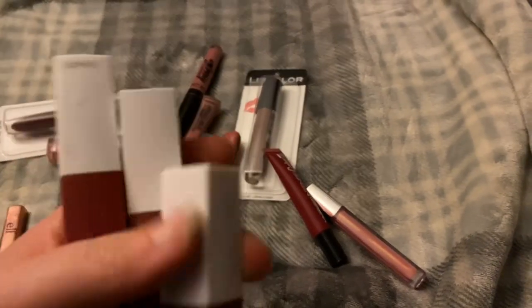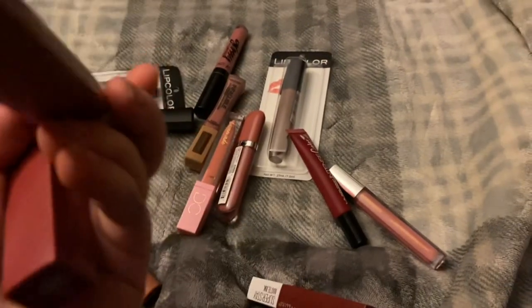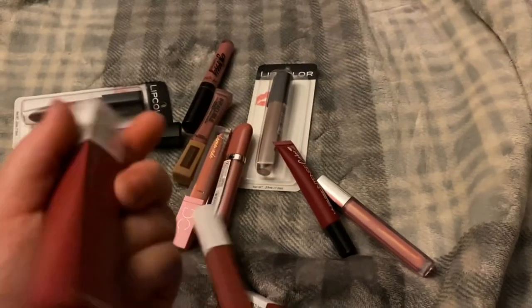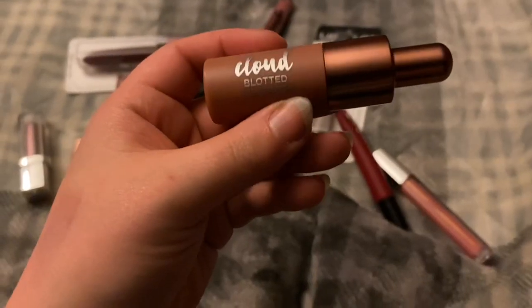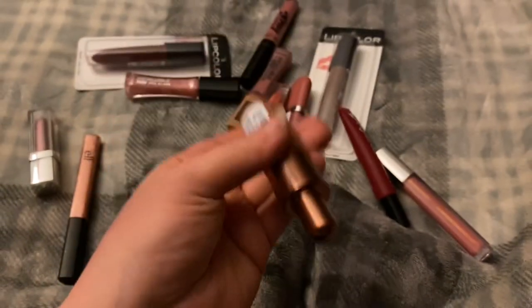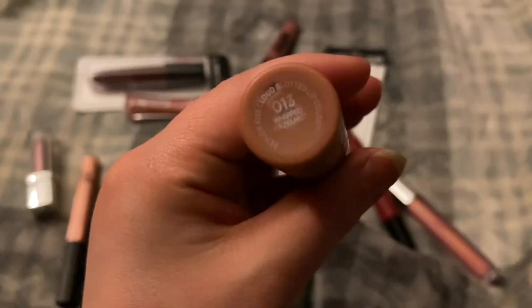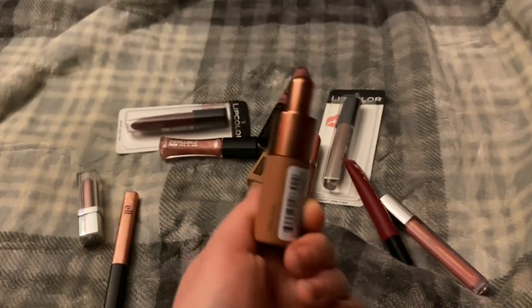The NYX Colour Tattoos — I've just had these for so long. I have the shade 50 Voyager, the shade Revolutionary, and the shade Ruler. Then the Revlon Kiss Cloud Blotted Lip Color in the shade Whipped Hazelnut — I just don't like the color on me. I got this from Dollar Tree and I just don't like the color on me.